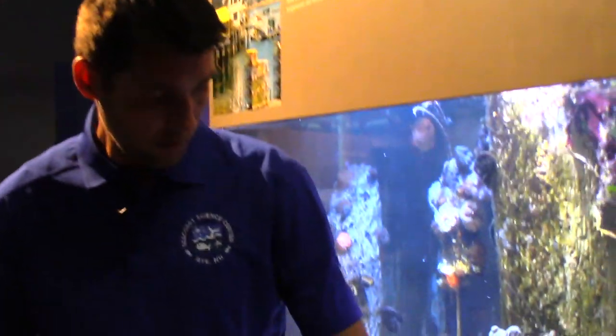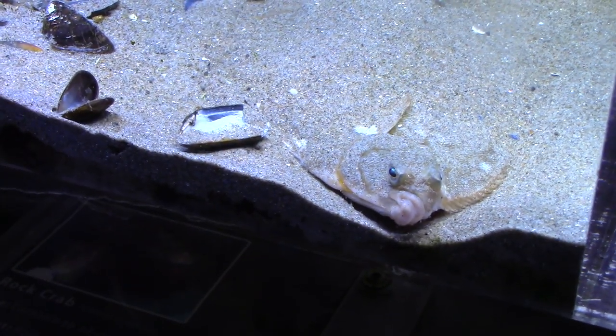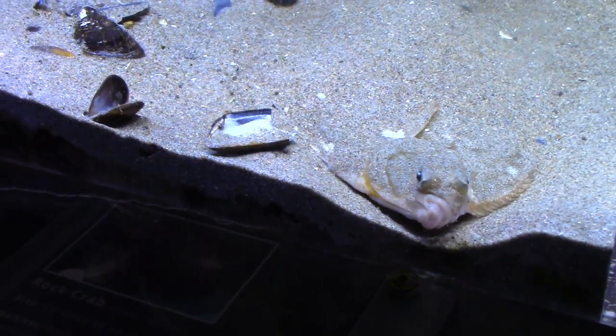In this particular species in our tank, we have a winter flounder. This is a right-eyed flounder, and the right eye is actually on top.